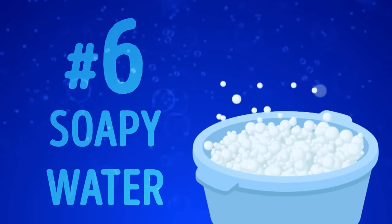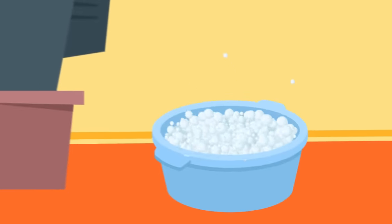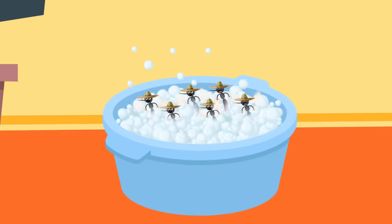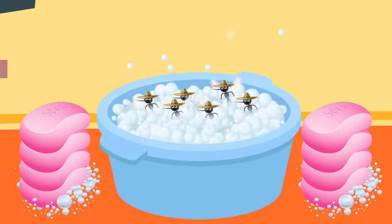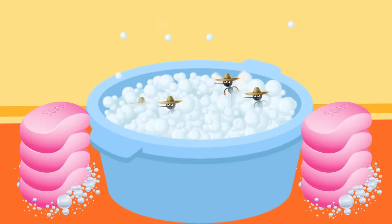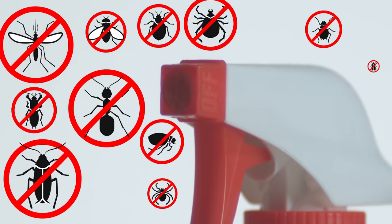Soapy water is an easy-to-make and pretty tricky anti-mosquito remedy since mosquitoes are usually very attracted to it — but this is exactly why you can use it to your advantage. Whether you're having a picnic outside or just want to get the mosquitoes out of your house for good, place a plate with soapy water nearby. After a few minutes, you'll notice mosquitoes getting trapped in the bubbles and drowning. The efficiency of this trick depends on how much soap you use — the higher the concentration, the quicker mosquitoes will die. If you're more into sprays, a soap water spray is also known to be highly effective against mosquitoes, ants, roaches, and other insects.